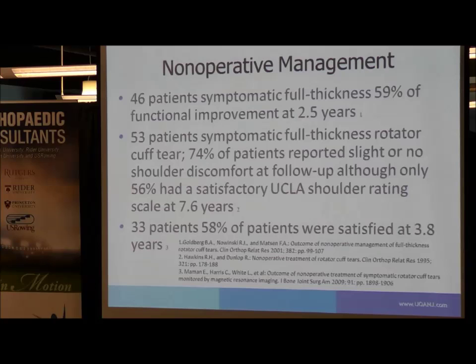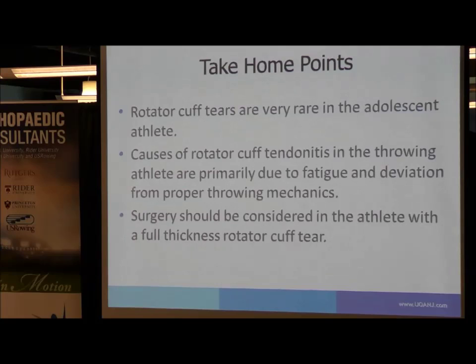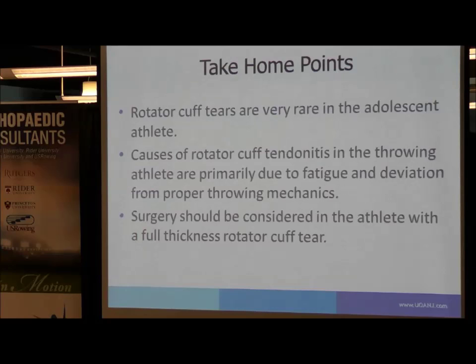Take-home points for rotator cuff tears: Rotator cuff tears are very rare in the adolescent athlete — it would take significant trauma for that to occur. In older athletes, it can be due to attritional rupture. Causes of rotator cuff tendinitis in the throwing athlete are primarily due to fatigue and deviation from proper throwing mechanics. Surgery should be considered in the athlete with a full thickness rotator cuff tear who wants to return to their previous level of play. Thank you.